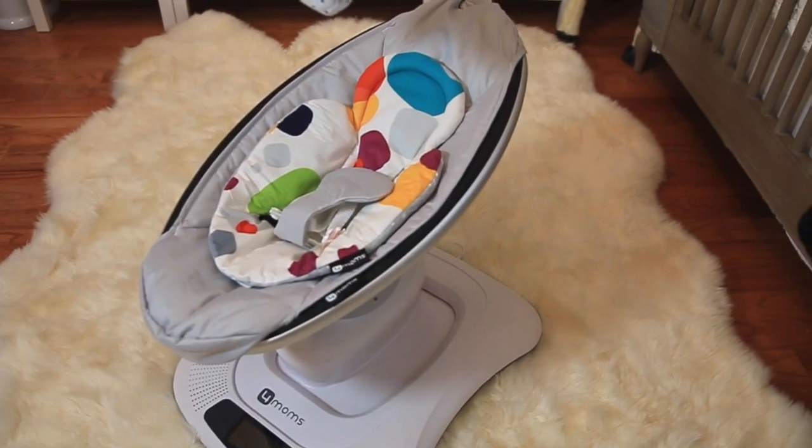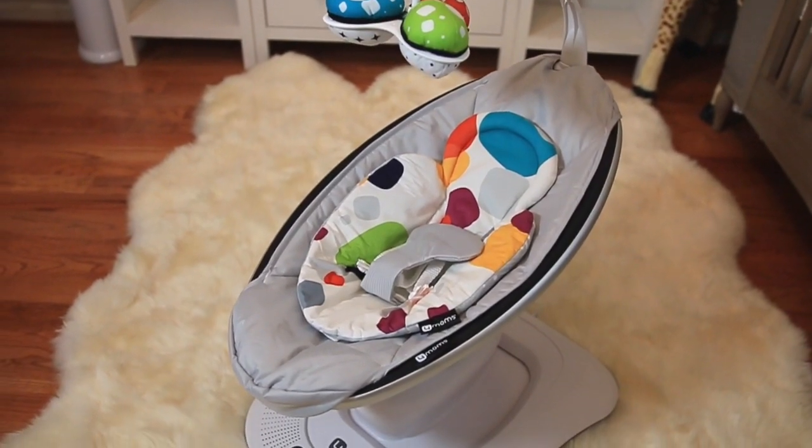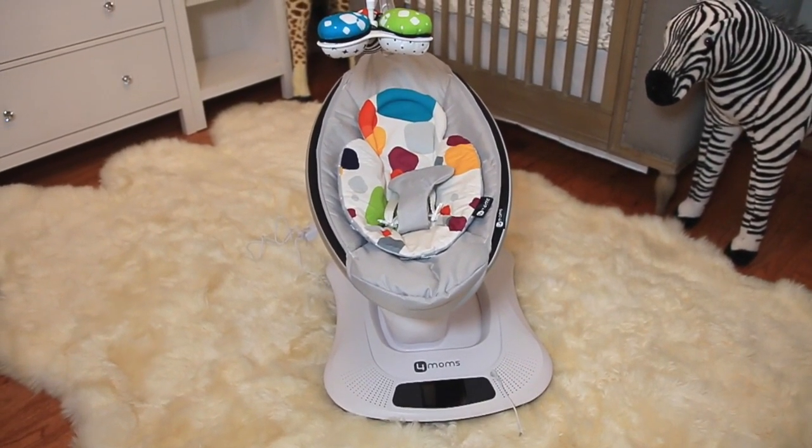For the bouncer, we decided to go with the 4Moms MamaRoo — this was a splurge item and a little pricey, so I'm really hoping he enjoys it. I've read mixed reviews: some people say their babies absolutely love it, others say their baby hated it. We do have a Fisher-Price swing as well, but it's a little heavy and I don't see myself moving it from room to room. With the MamaRoo, it isn't that heavy, so I can move it from the kitchen to the living room to the bedroom. It has Wi-Fi, plays noises, and does all these different motions, so hopefully he likes it.